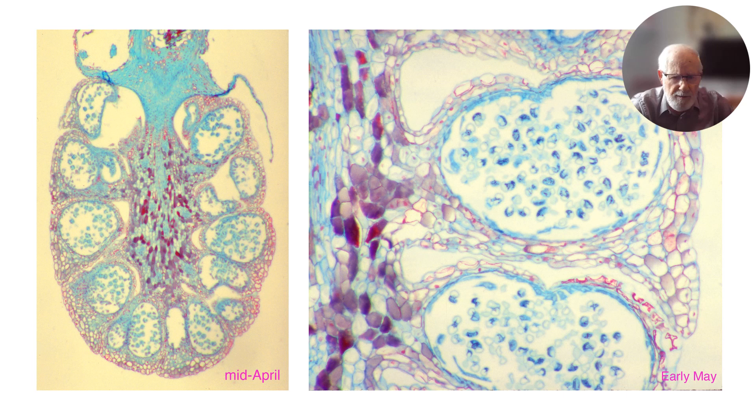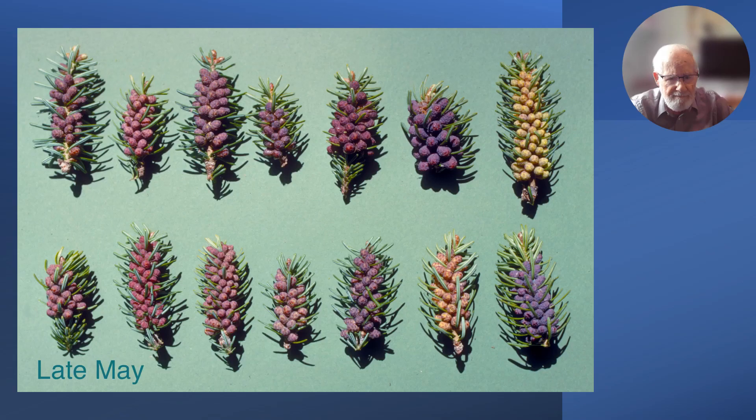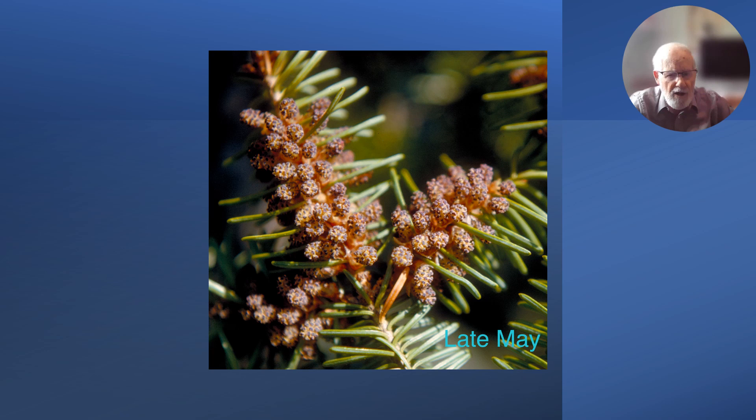The pollen grains have wings — two bladders on either side of the pollen grain. This is what the pollen cones look like when they've come out of their buds. They vary in color; most of them are purple, but we see occasionally yellow ones and orangey-colored ones. These colors were consistent year after year on those 14 trees. It's late May, and by this time some of them have shed their pollen.